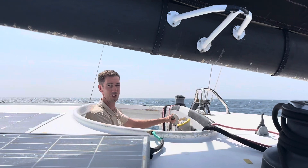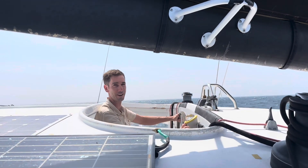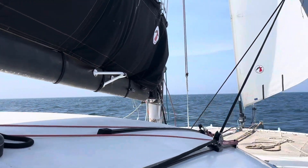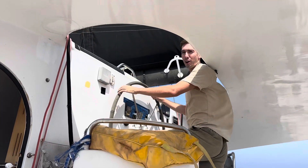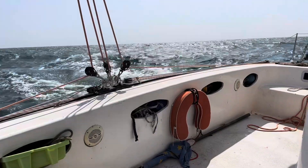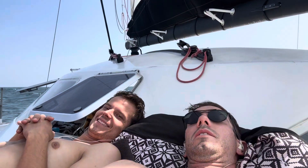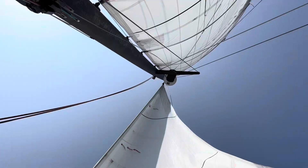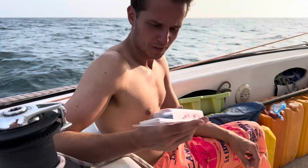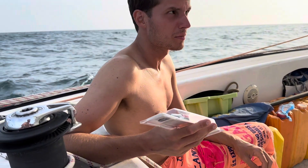We're sailing into Sudan. We've got about 25 knots of wind. No problem.